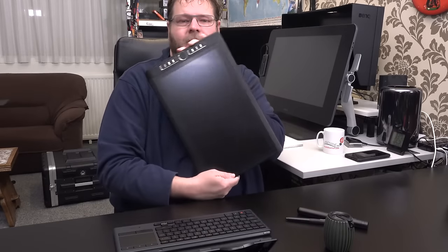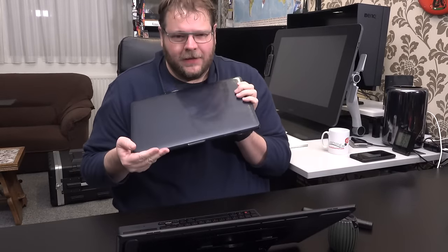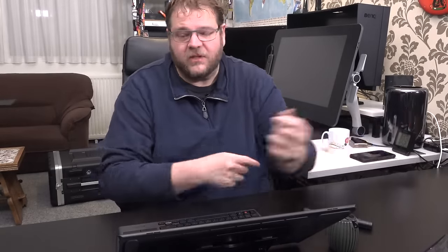In front of me is the Wacom Mobile Studio Pro 16-inch. It's a big tablet. Now, you know the expression — size doesn't matter, it's what you do with it. Let's compare: here's my beloved 15-inch MacBook Pro — it's been around the world and always works, very stable. The Wacom is slightly larger, but not by much. So why did I choose the 16-inch when they also have a 13-inch?